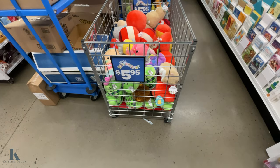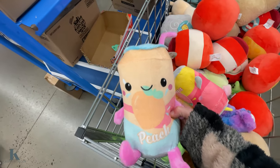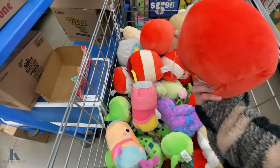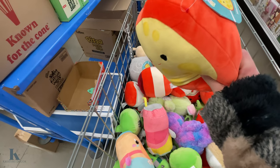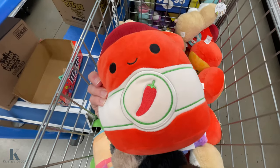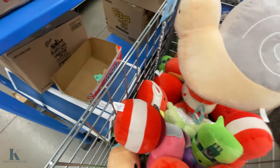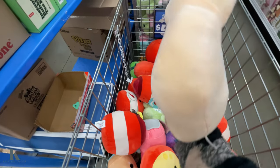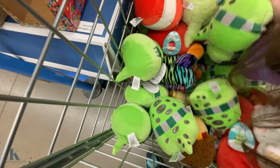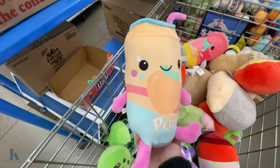And the new Squishmallows — let's see what they've got: a peach soda pop one, really cute, a strawberry one, a little chili pepper, one that looks like a Harry Potter one, and a snail. I like the soda pop ones, I think those are really cute.